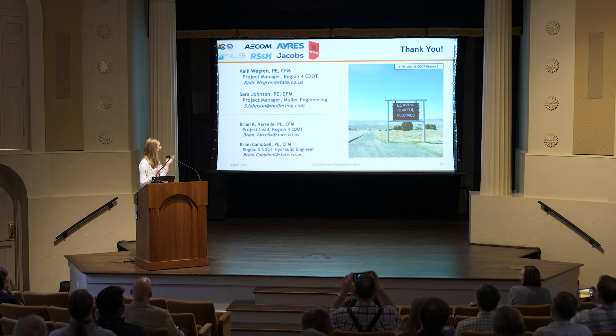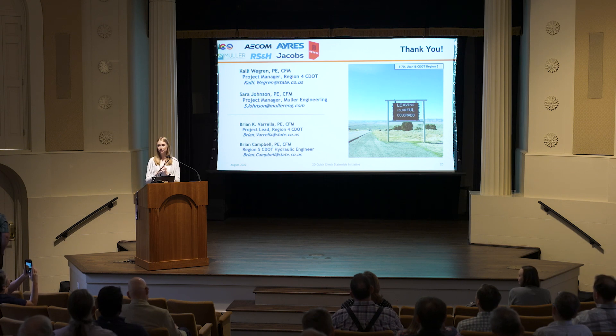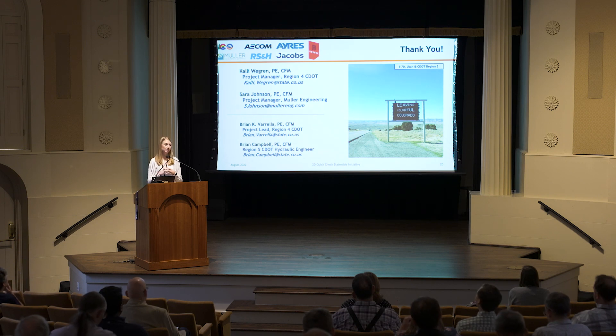Here's our contact information. I've also included Brian Varela's and Brian Campbell's information — Brian Varela was the mastermind behind this whole initiative, and Brian Campbell was instrumental in the success of this program. Please feel free to reach out to them with any questions. Thank you so much for having me today.